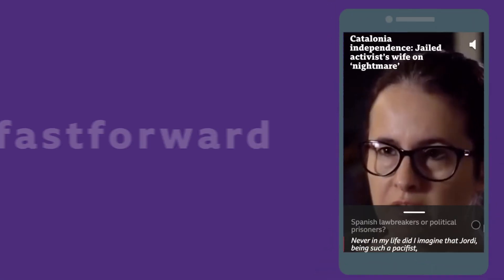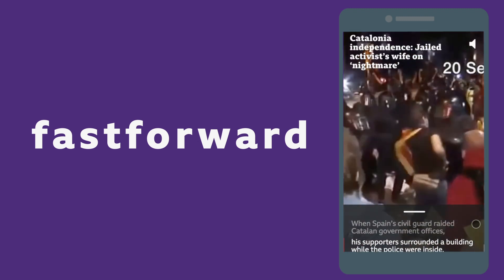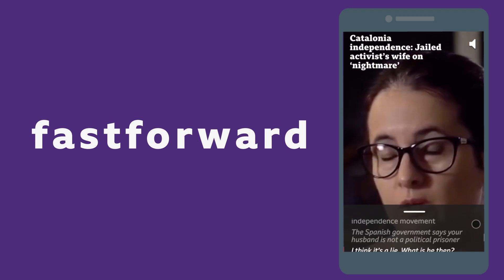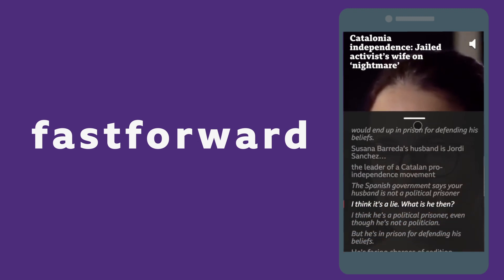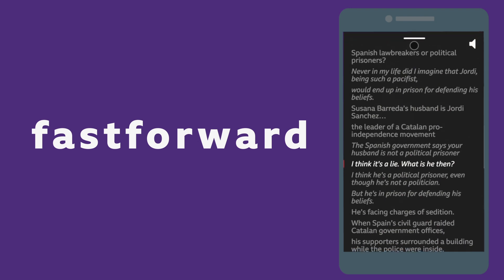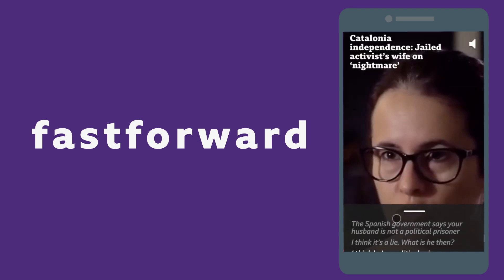Next up, fast forward. It's a new way of moving around video. It lets you scrub backwards and forwards using the caption text. It's the kind of thing that seems obvious once you've tried it. Our audience took to this really well, saying it was an intuitive way to review or skip to the bits they wanted.